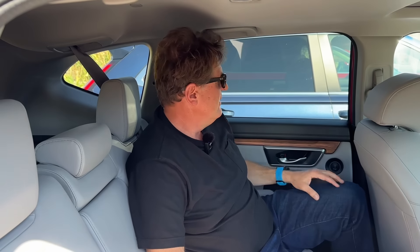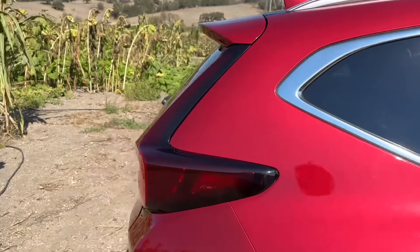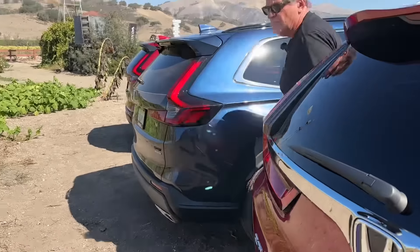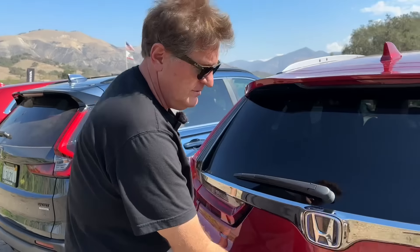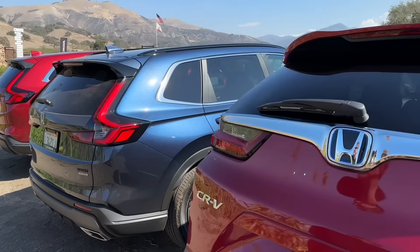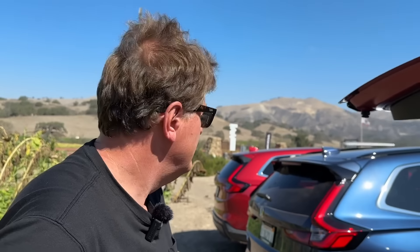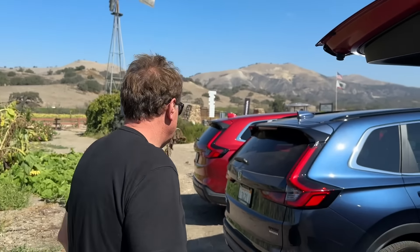Let's see how much space we have in the way back — if you have a young family, this is where you'll fit the stroller. Honda says their new liftgate is a lot faster than the old one. You want to do a race? A liftgate drag race?